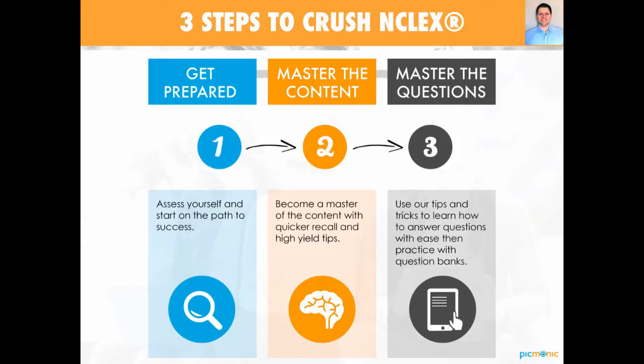We recommend using a question bank to do two things: number one, it can help you define where your weaknesses might be, and two, you can start to practice these tough questions using our tips and tricks to figure out how to dissect them. We recommend doing a minimum of 1,500 question bank questions before your exam. There are a lot of great resources out there — feel free to do your homework to figure out what question bank is best for you. Picmonic doesn't offer a question bank; we are not a question bank.